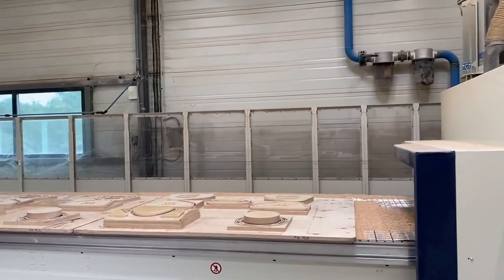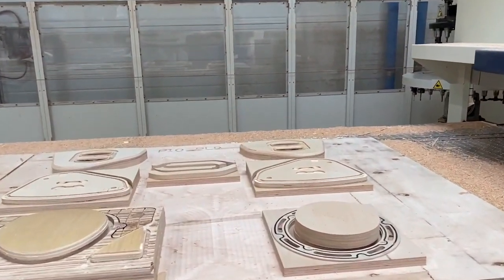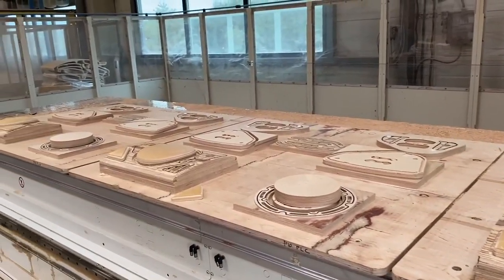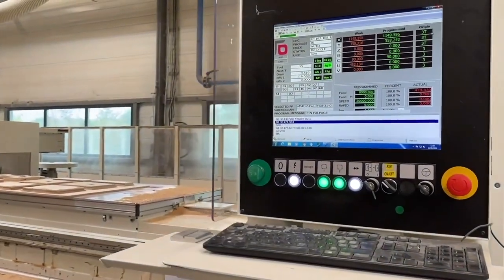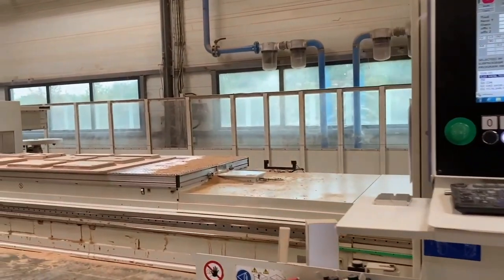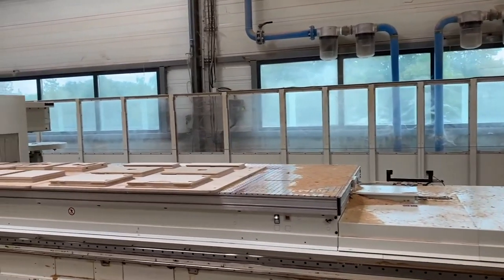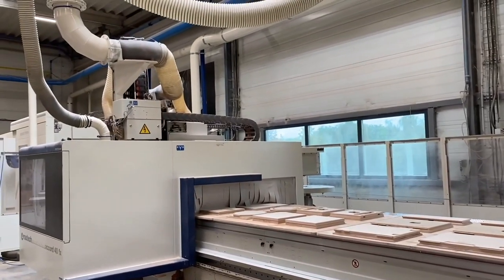We then have two flatbed CNC machines which use these templates in order to accurately cut out all of the component parts and to route out holes for handles and ports. This is all done via a program in the machine written by our R&D engineers. We have two of these machines so that in peak times we can run both simultaneously, or in quieter times one can be closed for servicing while the other one still manufactures speakers.